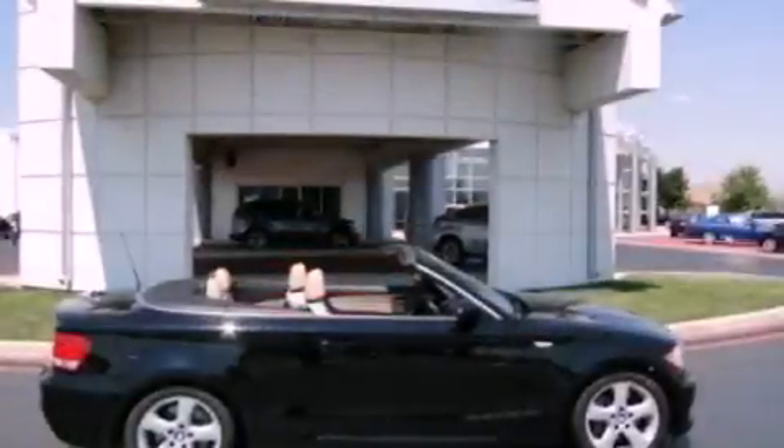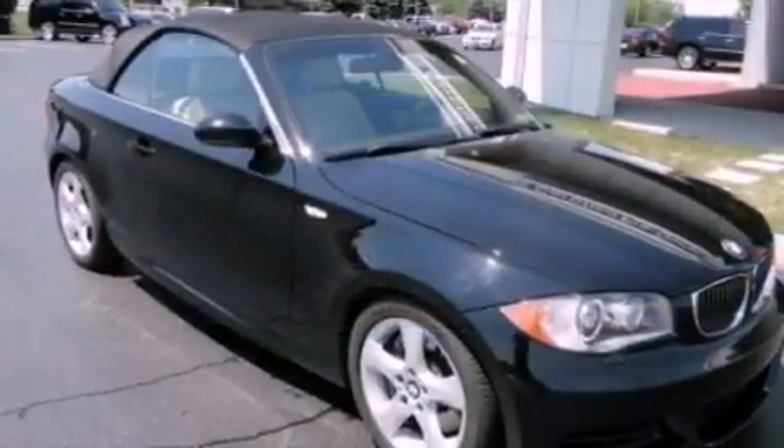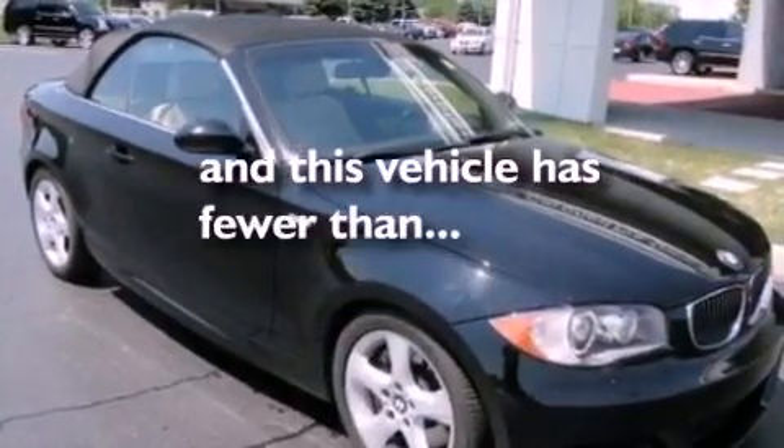A passenger side vanity mirror, brake assistance technology, rain-sensing windshield wipers, and this vehicle has less than 42,000 miles.